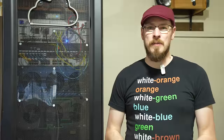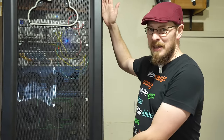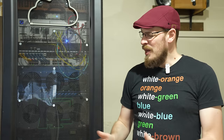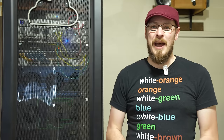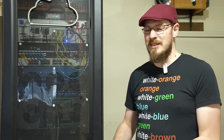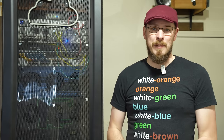Welcome back to Craft Computing everyone, I'm Jeff, and this is my home lab — the server rack that I keep out here in my garage. You've all seen it in various iterations since I started the channel all the way back in 2017. But what changes has it gone through to get to this point, and what are my plans for the very near future? That's what we're going to talk about today.